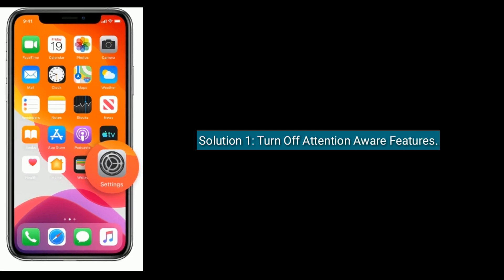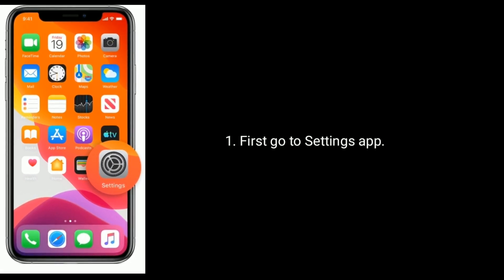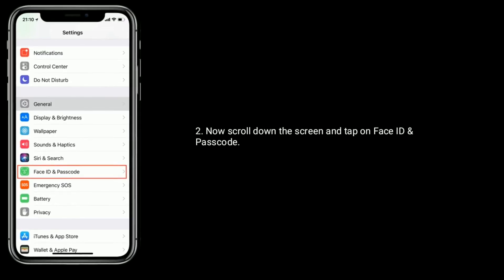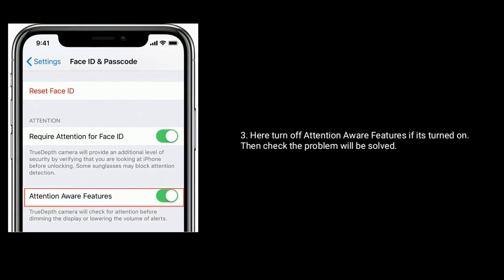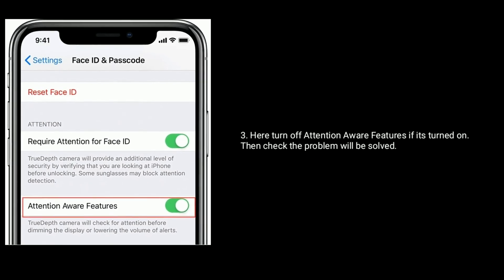Solution 1 is Turn off Attention Aware Features. First go to Settings App. Now scroll down the screen and tap on Face ID and Passcode. Here turn off Attention Aware Features if it's turned on, then check if the problem will be solved.